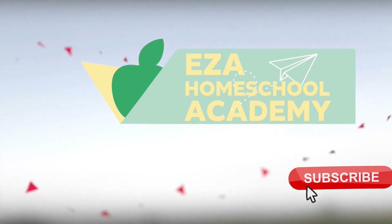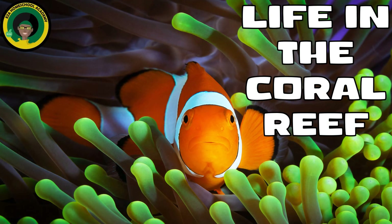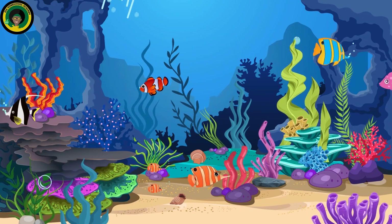Welcome to EZ-A Homeschool Academy. Life in the Coral Reefs. Come with me today as we take a closer look at coral reef life.